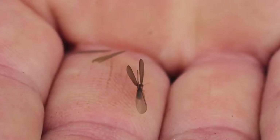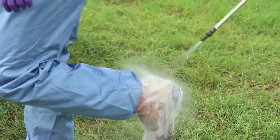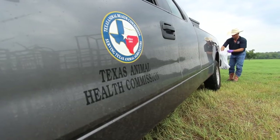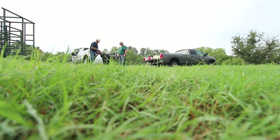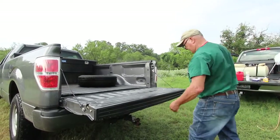It's also transmitted by human contamination. If you're handling one of these animals and you pick it up on yourself, you can move it around without a vector being involved. Your livestock equipment — halters, bits, and other items you use — can carry this virus just like any other viral infection, and this could be transmitted from one premise to the next and from one part of the state to the other strictly from contamination on your equipment.